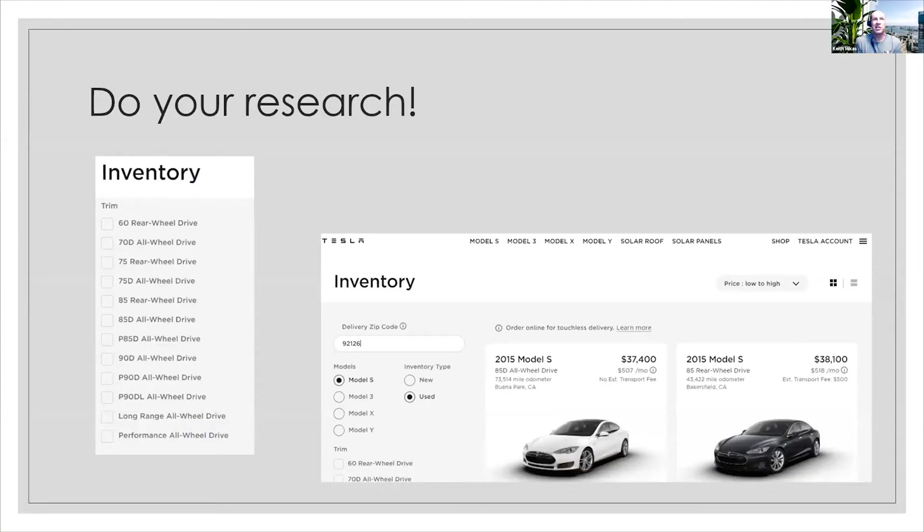The thing with Teslas, as we're probably all aware, is they're constantly changing their vehicles. They don't wait for years to do it. If there's a new function or a new display, or back in the day when they did the autopilot rollout mid-year, they do change a lot of things all the time. So going into it, doing your research, there's some examples: 60, 70D, 75 rear wheel, 75D, 85, 85D, P85D, 95 — it's only going to get more complicated.